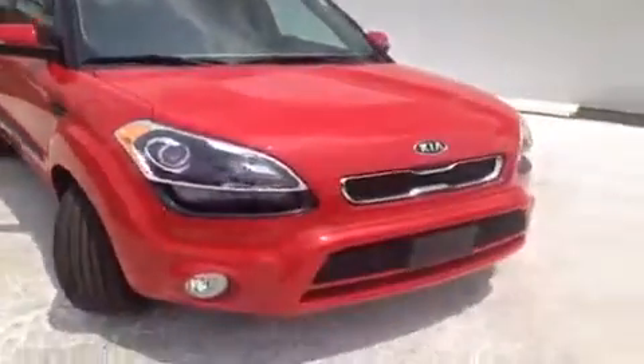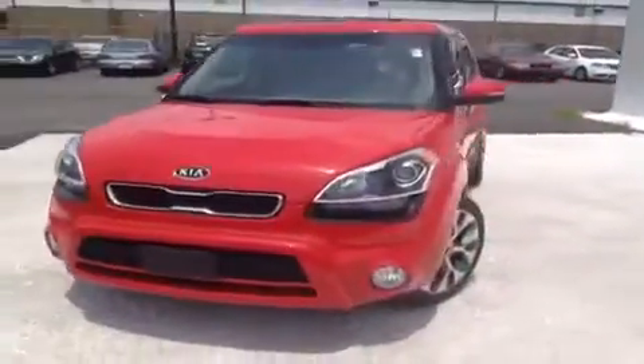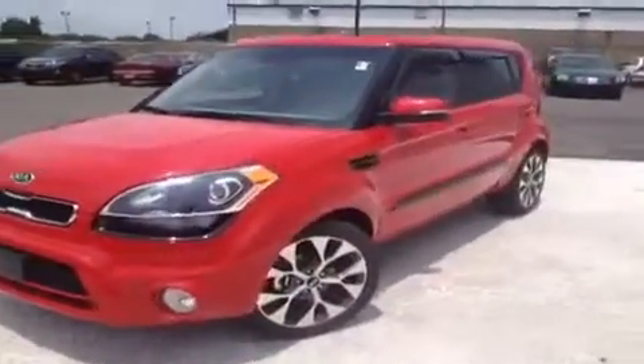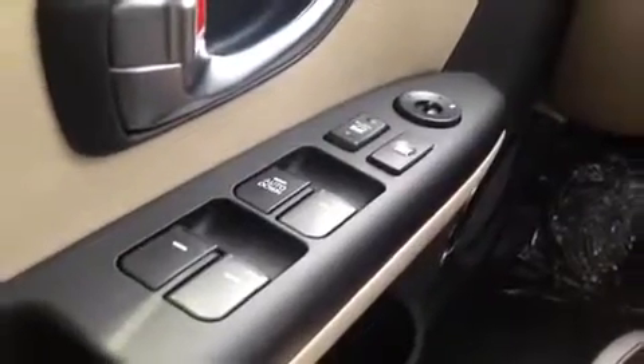This 2012 Kia Soul video demonstration is brought to you by Carnival Kia of Rivergate, located just south of the Rivergate Mall at 1536 Gallatin Pike North in Madison, Tennessee. We're here in the driver's seat and I've got a ton of great features to show you.